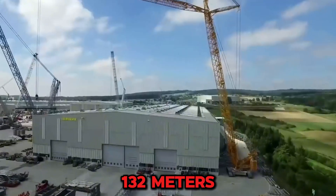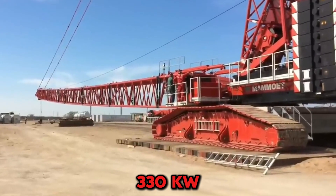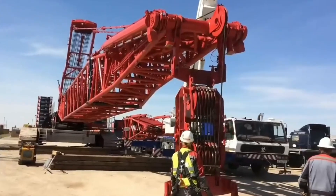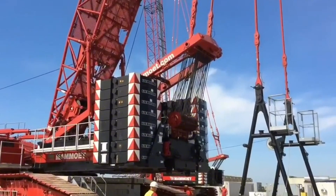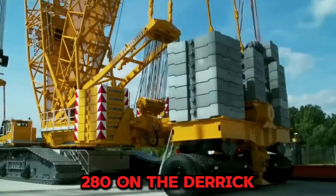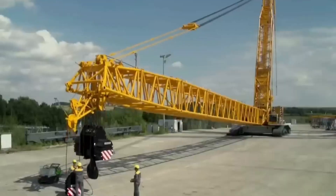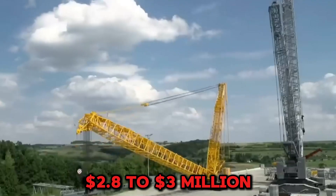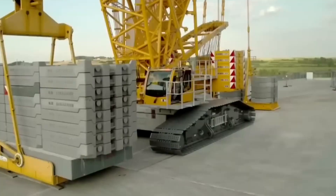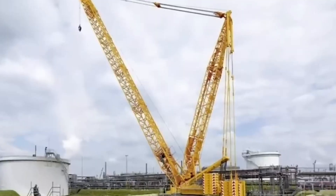The main boom stretches 132 meters, adds a 30-meter derrick, and the 330-kilowatt engine drives every lift with surgical precision. The counterweight setup is 170 tons on top, 280 on the derrick, and 40 tons center — perfectly balanced. Used models run between $2.8 to $3 million. Full-size power, half the transport drama.